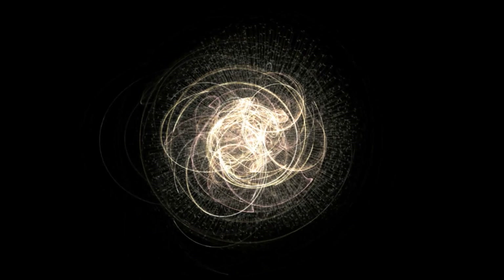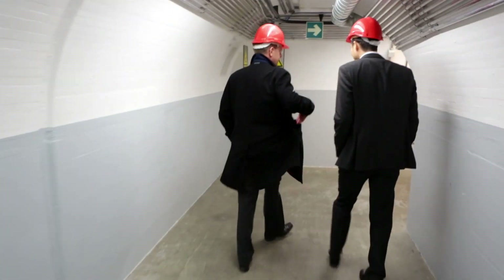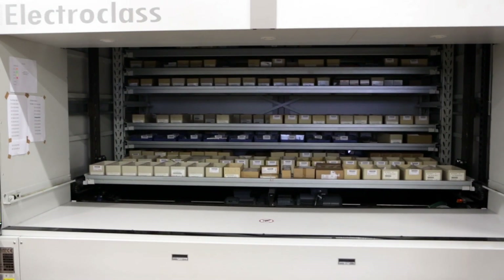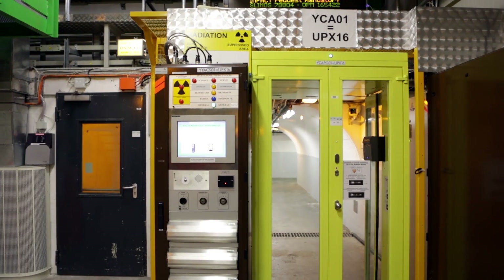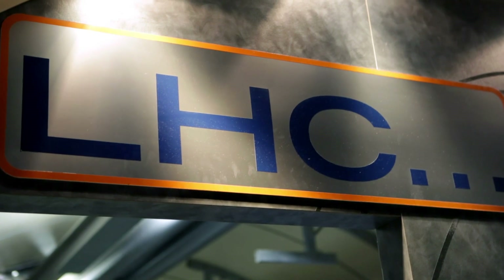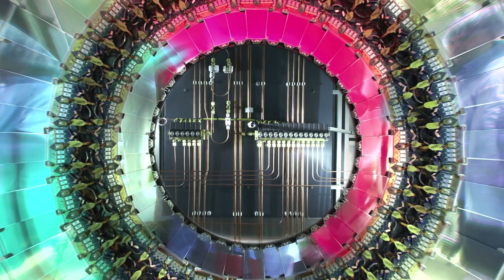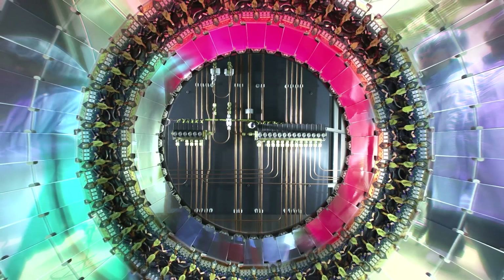One example of this is the Higgs boson that was found here a couple of years ago. The scientific instruments required to do this, we call particle accelerators. The particle accelerator we have at CERN right now is the Large Hadron Collider — the largest and most complex machine ever built by mankind. It consists of something like 100 million components put together underground here outside Geneva in Switzerland.